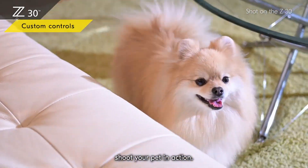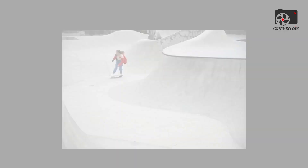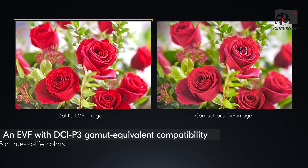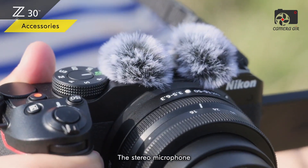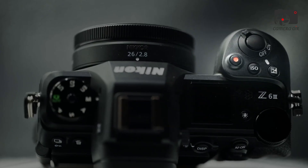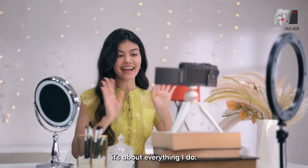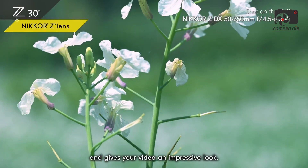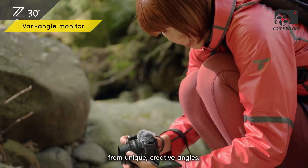In conclusion, the Nikon Z32 could redefine what's possible in the sub-$1,000 creator market, offering stabilization, cinematic slow motion, high-quality 4K video, and Z9-inspired autofocus in a compact and affordable body. The Z82, meanwhile, may provide advanced features like 8K capture, fast burst rates, refined sensors, and professional codecs, positioning it as a next-generation hybrid tool. Both cameras emphasize workflow efficiency, portability, and creative freedom, which are essential for today's content creators. Choosing whether to wait or buy depends on individual needs, shooting style, and how much these rumored features would impact your creative process.